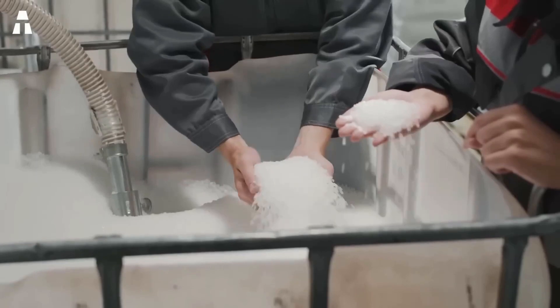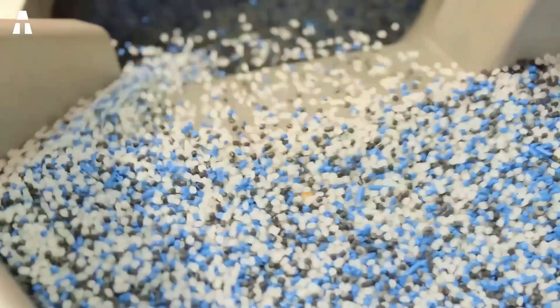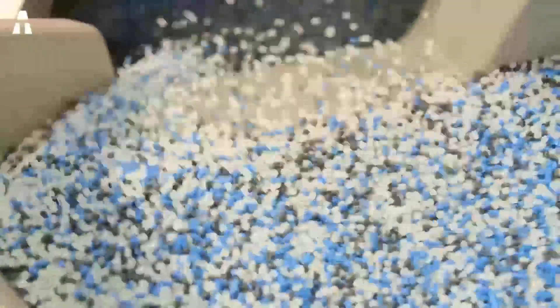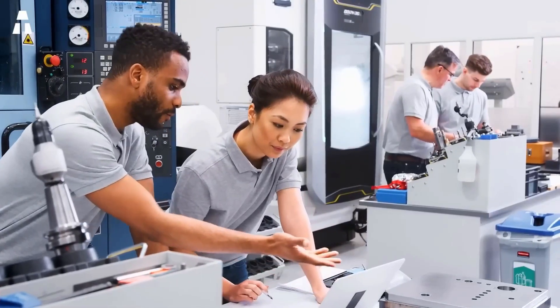We all know how plastic is bad for the environment, but according to Polyjoule, their batteries are 95% recyclable, and the use of polymers for this type of battery could create a whole new market for recyclable materials.